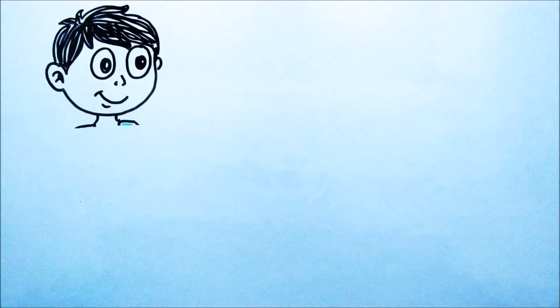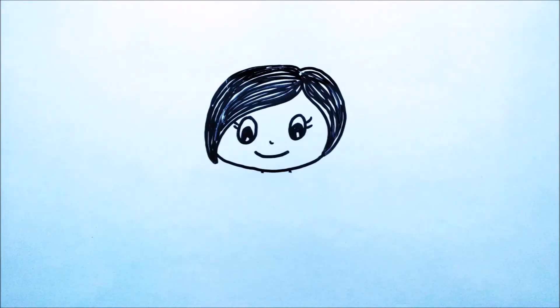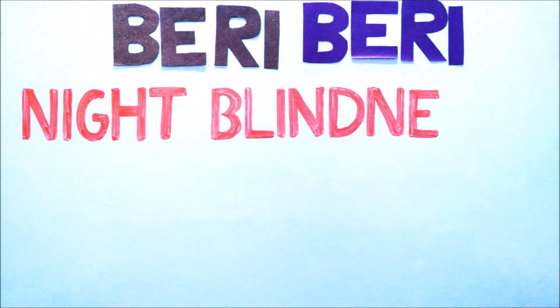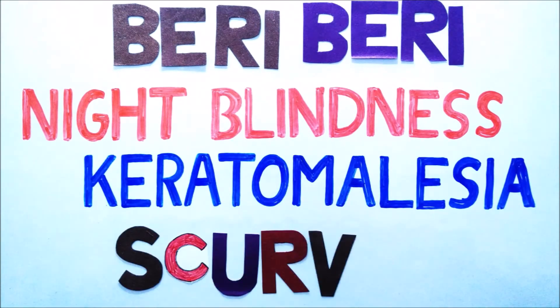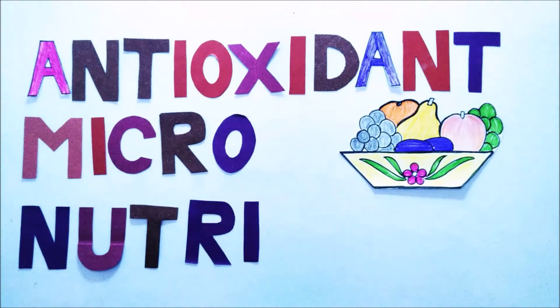Vitamin D has hormone-like functions and it helps in the absorption of calcium and phosphorus from the diet. As you can see, vitamins have all these important jobs, so it is necessary to take them regularly. And if you don't take them in proper amounts, you may suffer from various diseases like beriberi, night blindness, keratomalacia, scurvy, etc.